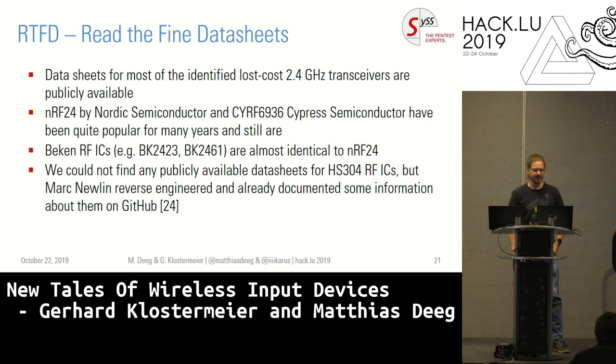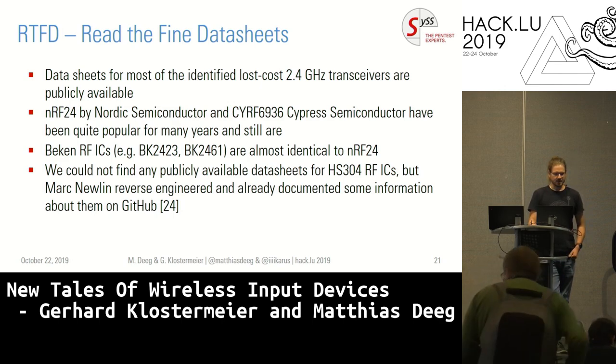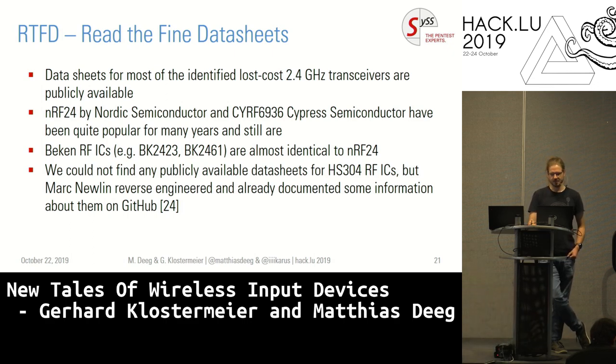What do we do? First of all, we read the datasheets if they are publicly available, then read them again, and after that maybe one more time — because there's always something you miss. They are really helpful for understanding what chips are actually doing. For the NRF24 or the Cypress chips, datasheets are publicly available and these chips are still popular in many devices. Sometimes you're lucky, like with the Beacon chips, which are almost identical to the NRF24 chips, so you don't have to start from zero. For the HS304, we didn't find any public datasheet, but luckily Mark Newlin did reverse engineer some stuff about that chip and published it on GitHub.